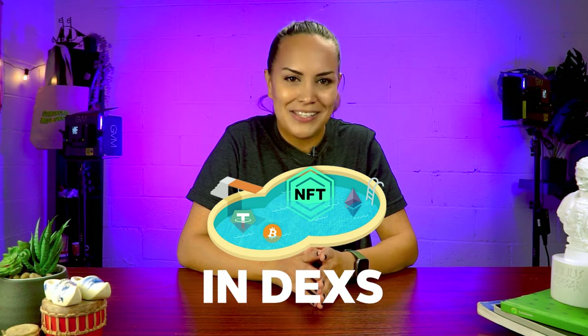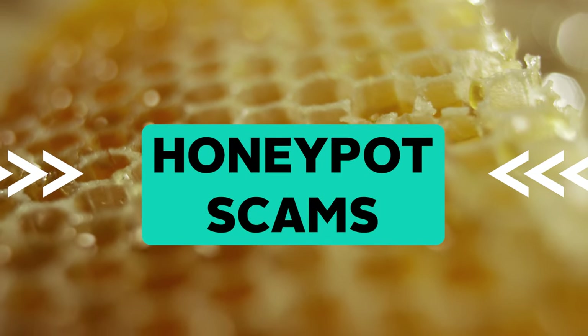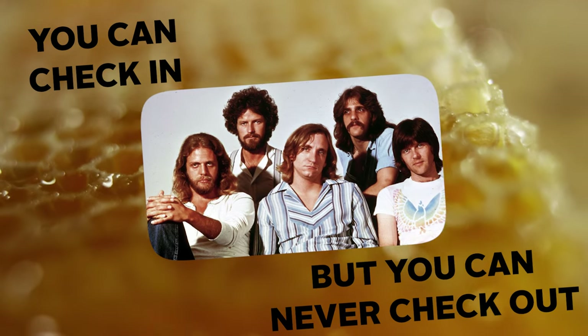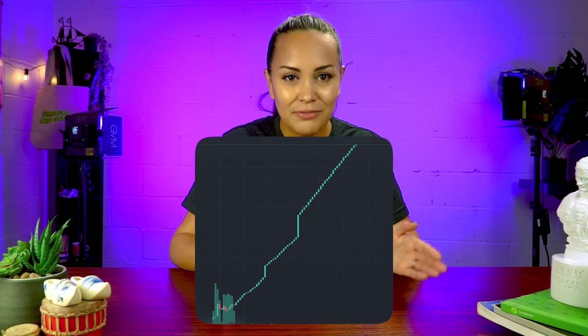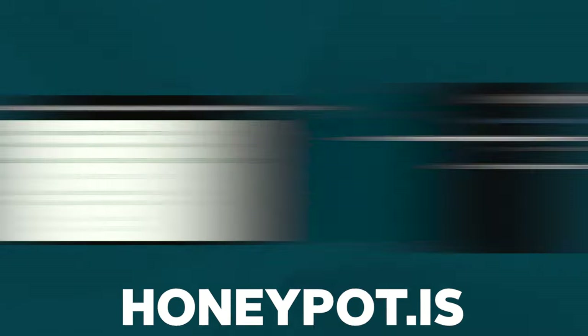Remember to also apply the same principles when interacting with liquidity pools in DEXs. Have you ever heard of honeypot scams? It's kind of like Hotel California — you can check in, but you can never check out. For these tokens, the chart usually looks like a one-way spike up. To check if a token is a honeypot, copy the token address and paste it on tools like honeypot.is.